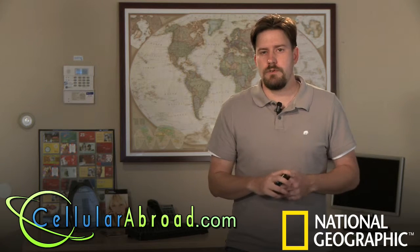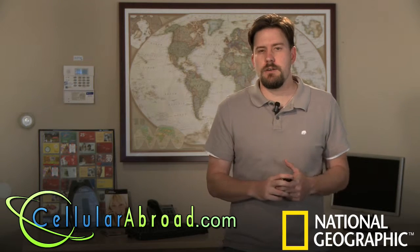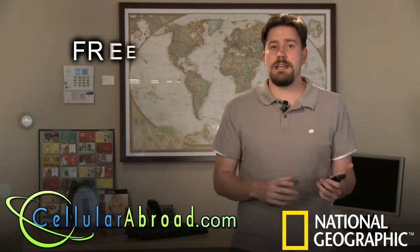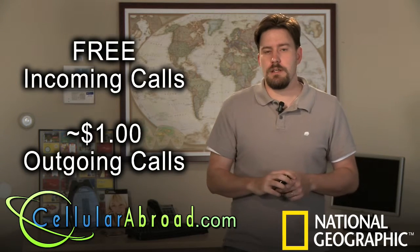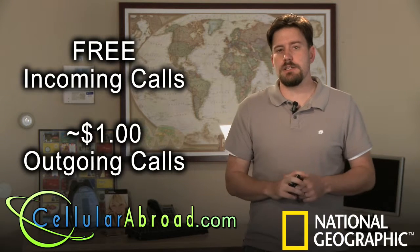So you could easily change your phone from a US-based phone into a multi-country service, such as we provide through the National Geographic Society. This is going to give you a UK-based number and coverage throughout the world. Just to give you an idea, the rates throughout Europe are free incoming and right around a dollar a minute outgoing, and this is a great price savings over people who are taking their existing phones.